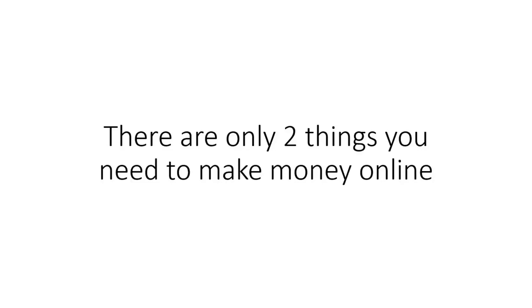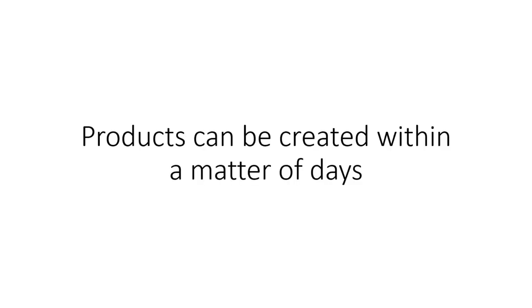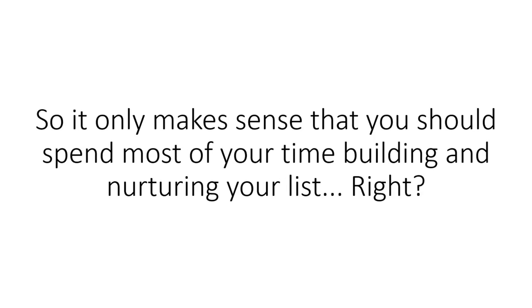There are only two things you need to make money online: one, a product, and two, a list. Products can be created within a matter of days. However, building a massive mailing list that's eager to read your emails and buy your products can take months, even years. So it only makes sense that you should spend most of your time building and nurturing your list, right?